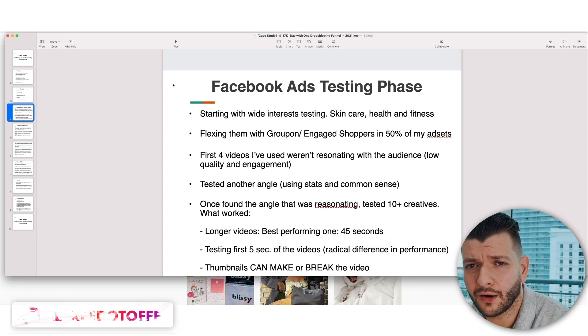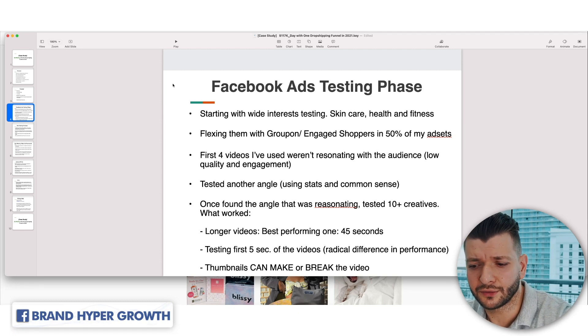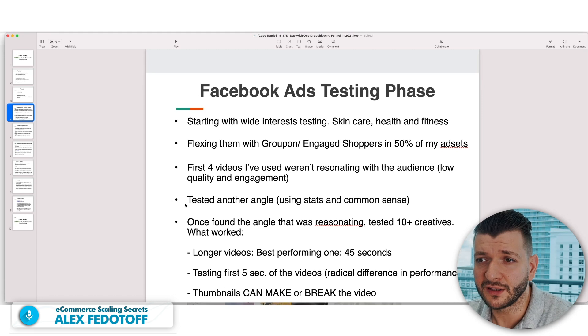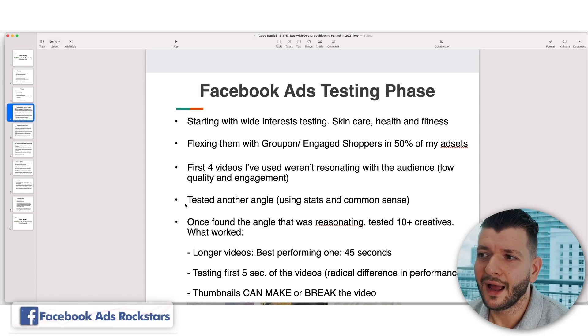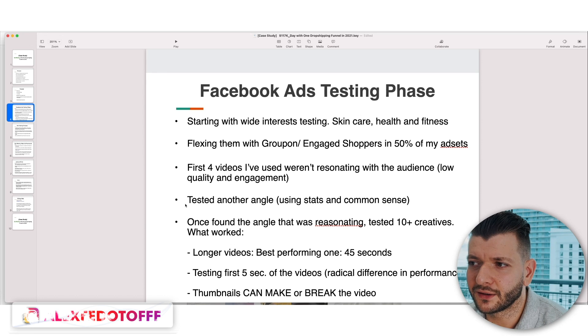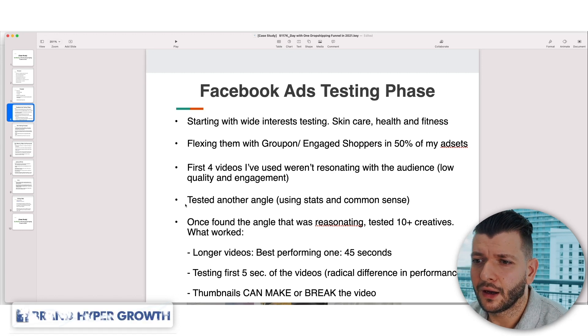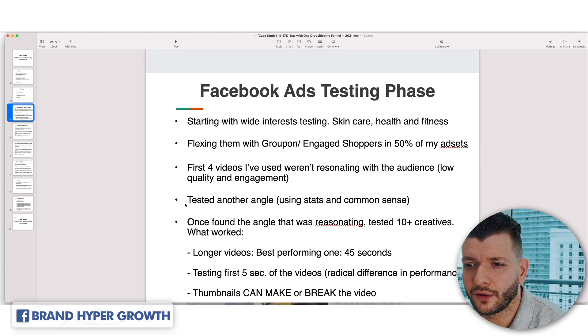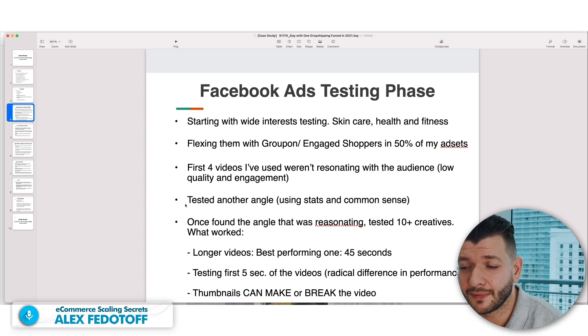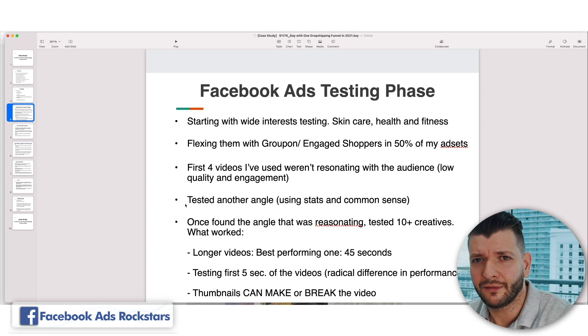Facebook ads testing phase: starting with wide interests — skincare, health and fitness, back pain, chiropractor — all those interests, testing them out. Flexing them with Groupon and engaged shoppers. The first four videos I used weren't resonating with the audience — low quality and engagement — so I switched to a different angle using stats and common sense. Once I found the angle that resonated, I tested 10-plus creatives. What specifically worked was longer videos — the best performer was about 45 seconds. Testing the first five seconds makes the biggest difference — a radical difference in performance.